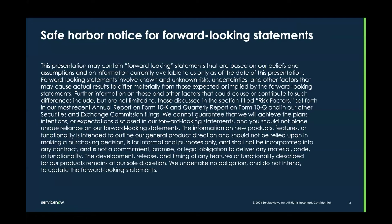First and foremost, we have our safe harbor notice. Basically, what this means is that what we are presenting today is in our roadmap; however, this is subject to change.